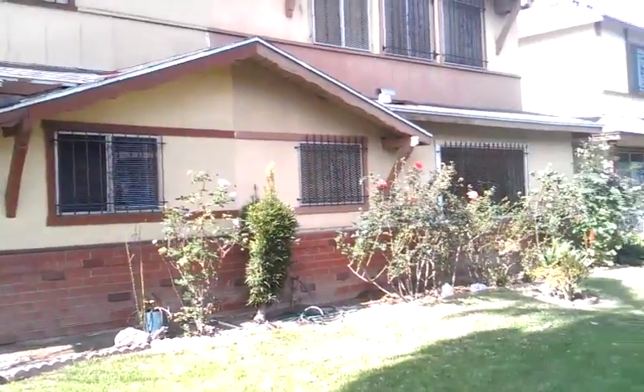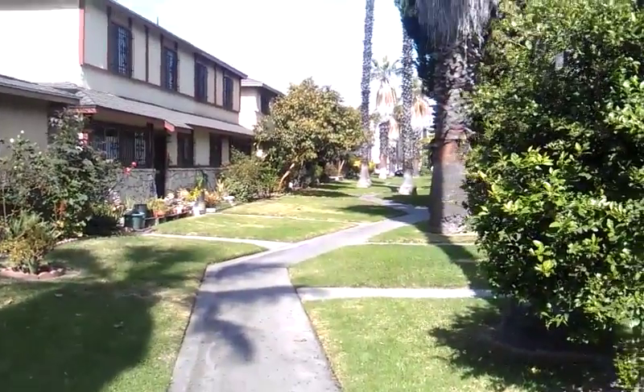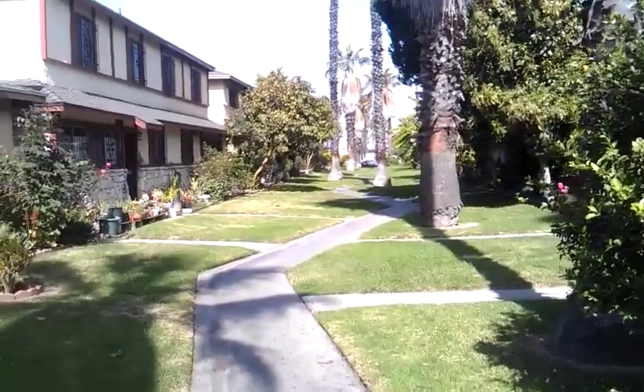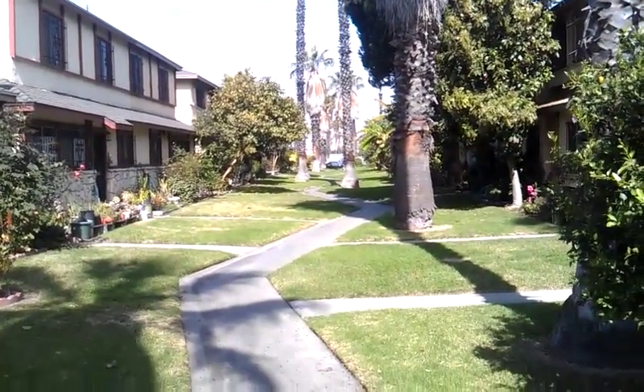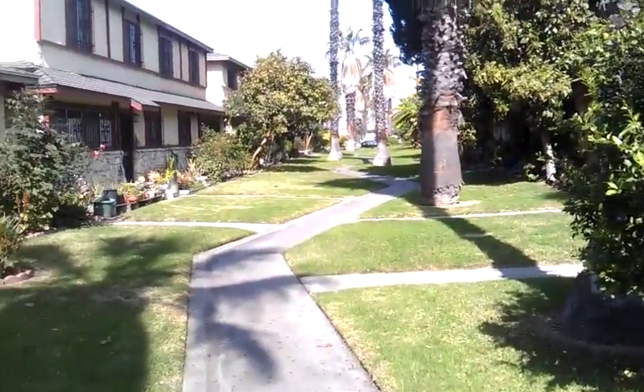This is a unit — there are about 500 units in total. There's a walkway that goes out to public parking, and then there's a park right in the middle of this whole complex for the kids to play.